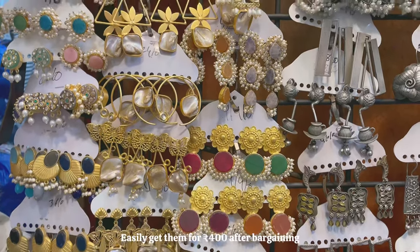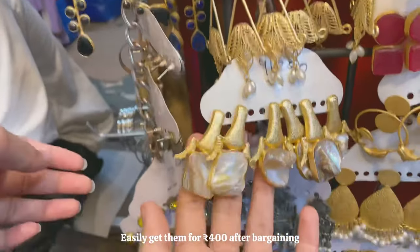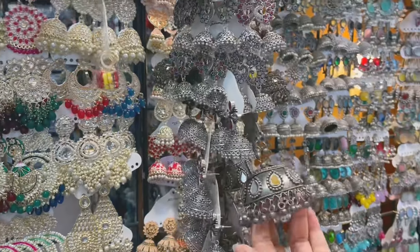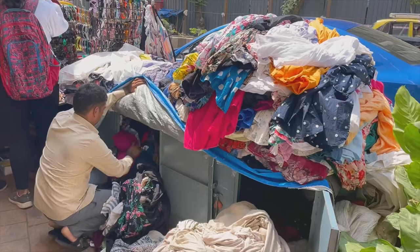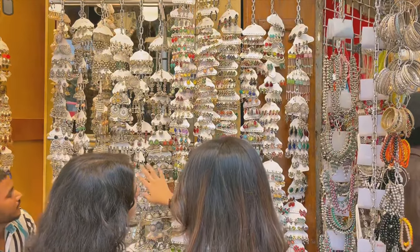These are a few shops you'll see when you start the Colaba Causeway market. They have really good designer earrings — I've honestly seen Instagram stores sell these kinds of earrings. The initial shops don't bargain that much, mainly because they have some really exclusive pieces, so you have to keep that in mind if you are planning to bargain here.